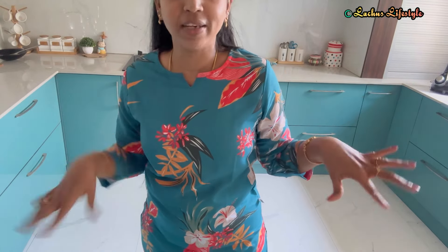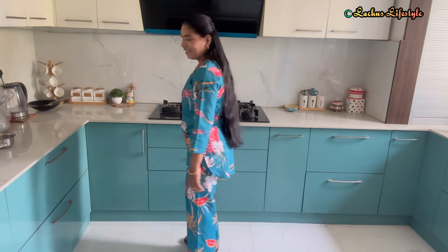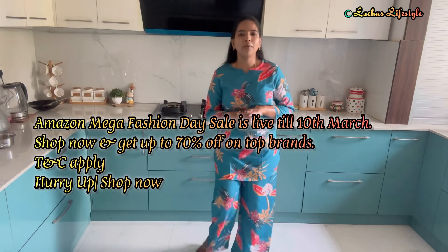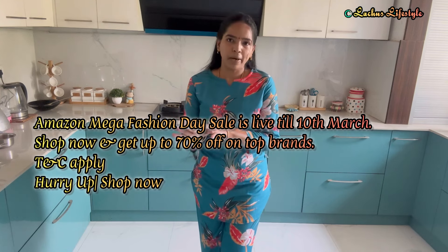I'm going to show you a different background — a little work in the kitchen. I'm going to show you how to match the dress with the kitchen background. I'm going to show you a super fashion dress from Amazon. I'm going to show you a 70% offer for many brands and a lot of clothing items.